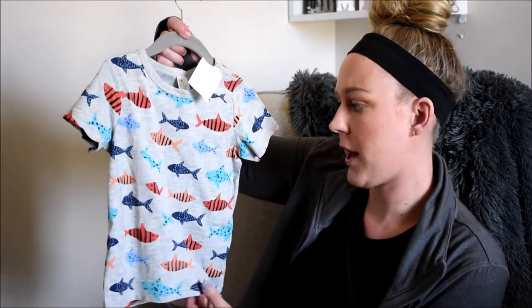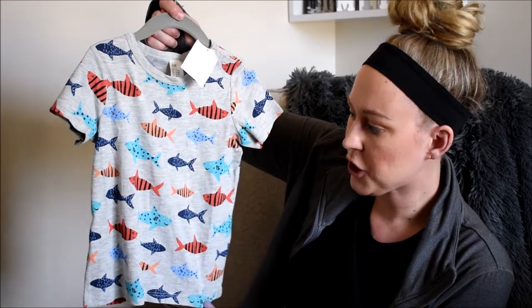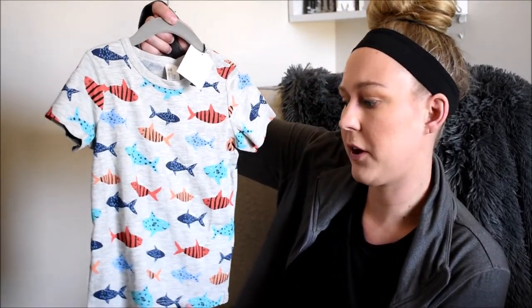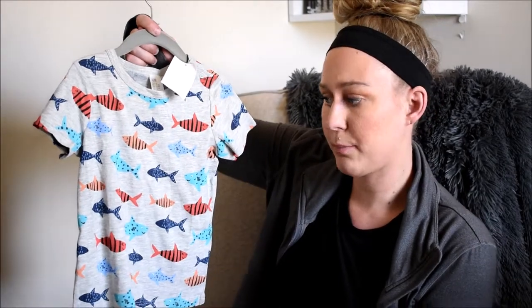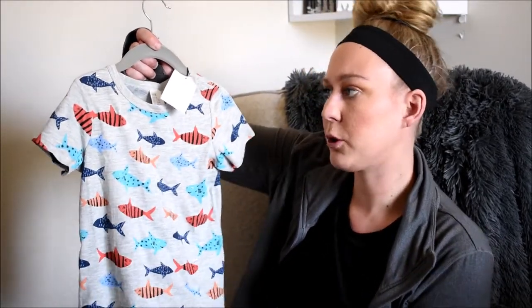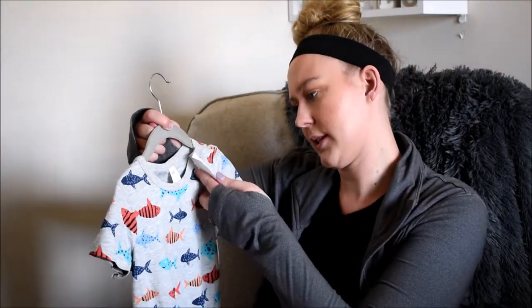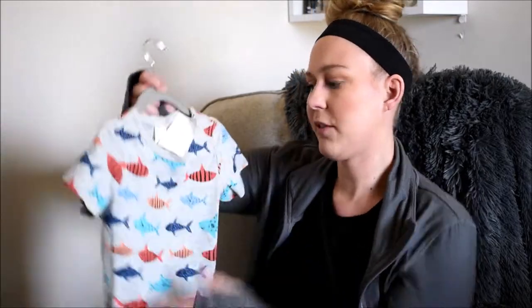The last thing from H&M is a cute little gray t-shirt with a bunch of sharks all over it in really bright colors. I would pair this with either black shorts or dark blue shorts — something basic. I do love H&M's little tees; they're pretty affordable. I think this one was only about $4.99. They have really cute basics, and this would be great for summertime.